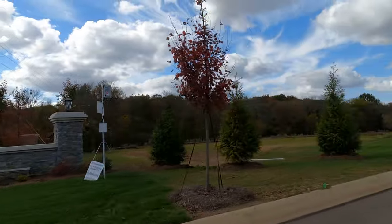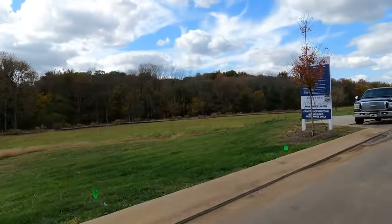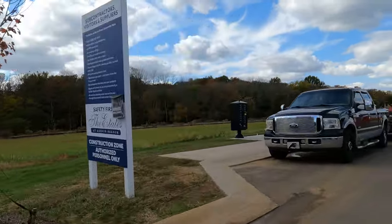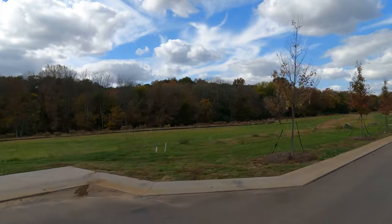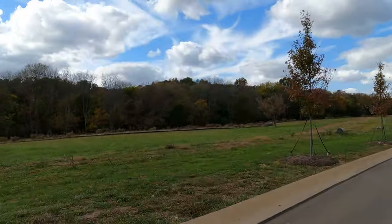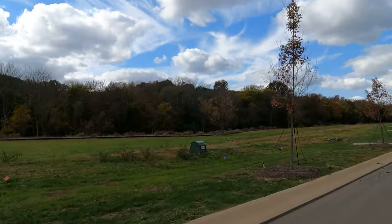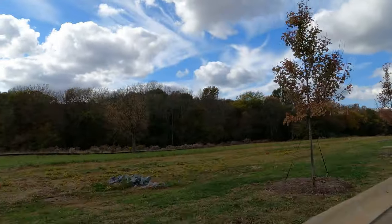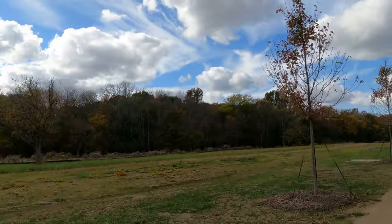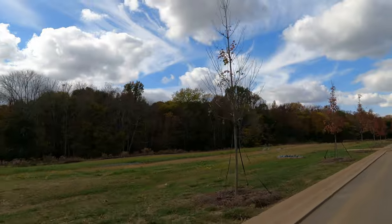We're right down the street from the Estates at Marvin Branch, which has a few opportunities people may not know about. This space right here is open — wide open, common open space. That means it's included in the community but it's usually maintained by the HOA. Common open space never gets built upon. It's a unique community because they built on one side of the road but not the other, so you're not staring into another house.